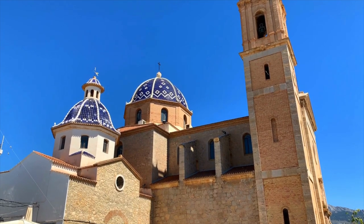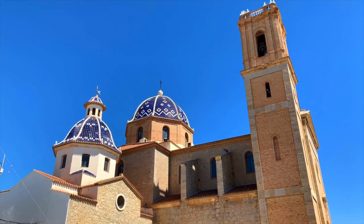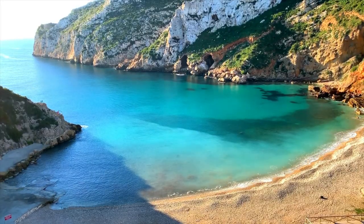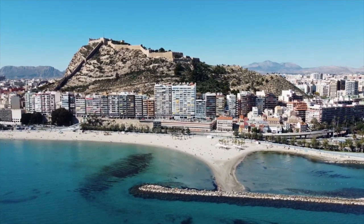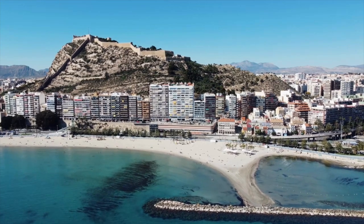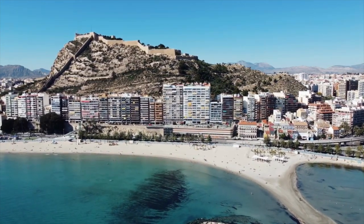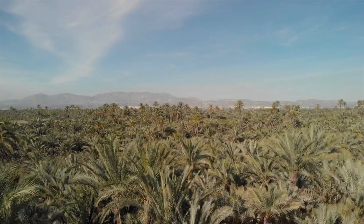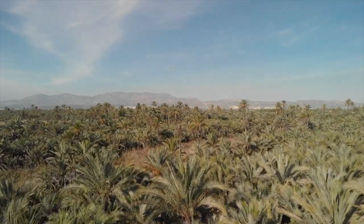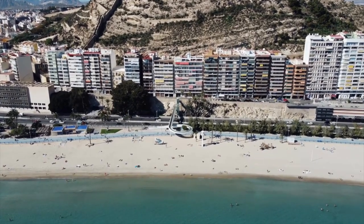The mild Mediterranean climate guarantees lovely vacation days almost all year round. It is characterized by long, hot summers and mild winters. In the summer months of June to September, the Costa Blanca experiences high temperatures, with average highs ranging from 82 to 93 degrees Fahrenheit. It is generally dry and sunny during this time, with minimal rainfall. The coastal breezes provide some relief from the heat, making it enjoyable to spend time at the beach or engage in outdoor activities.